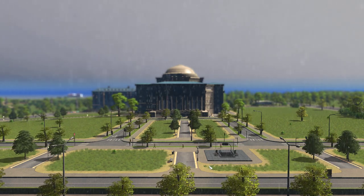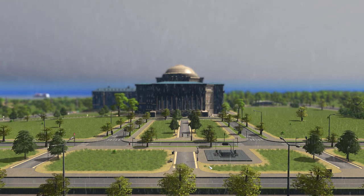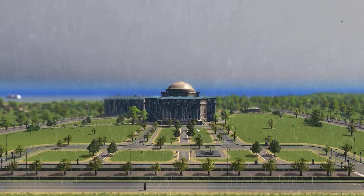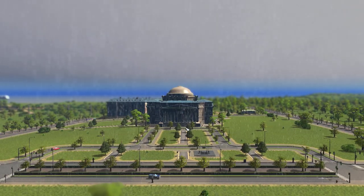Hello guys and welcome back to episode 28 of our vanilla Cities Skylines. Today I've decided that we're going to build our third university campus of the city.